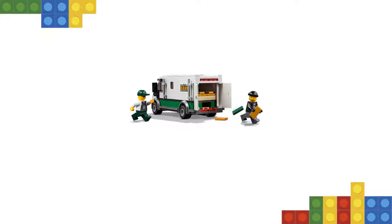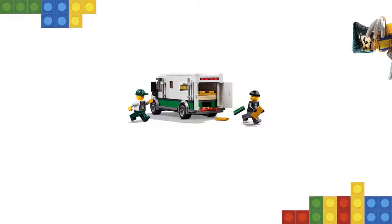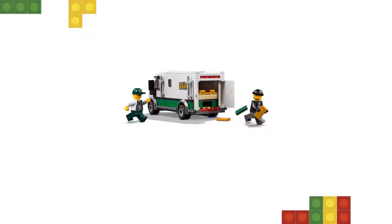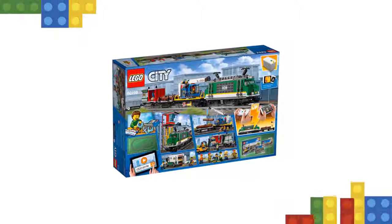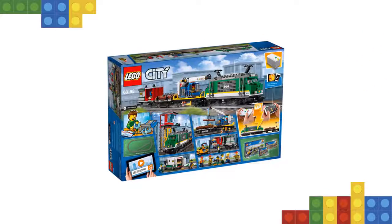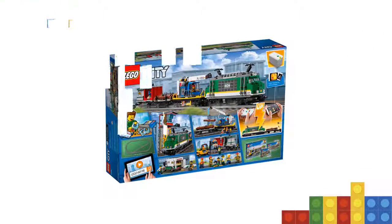This cool LEGO train set also includes a full circular track with 16 curved rails, 16 straight rails, and a railroad switch with a lever, plus a control center with a ladder and two buildable pallets with money bills, gold bar elements, a snow scooter, and 6 LEGO minifigures.